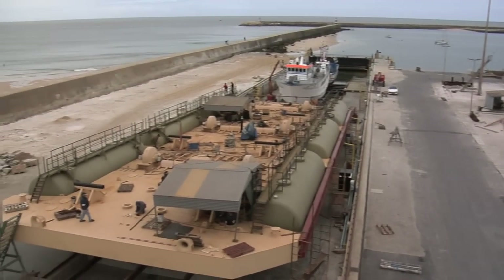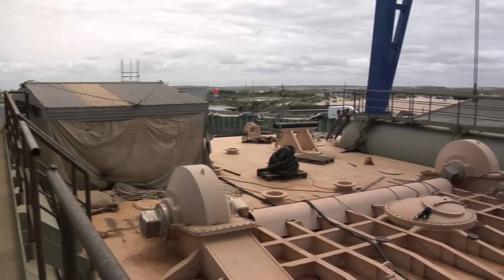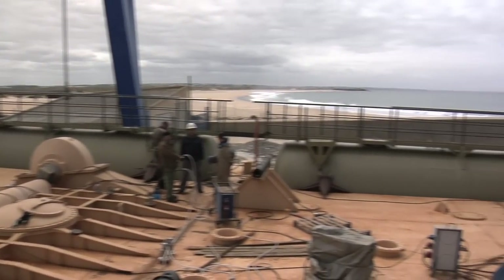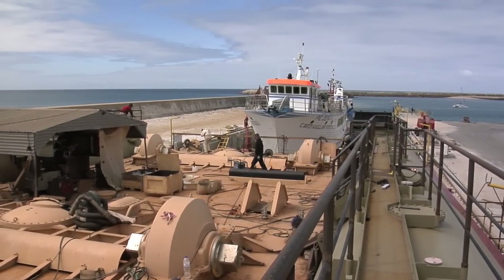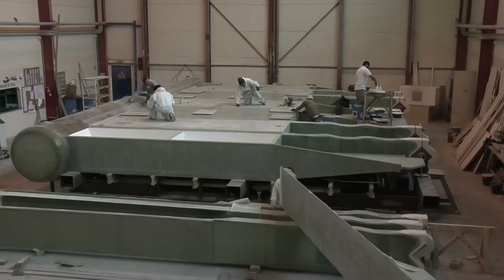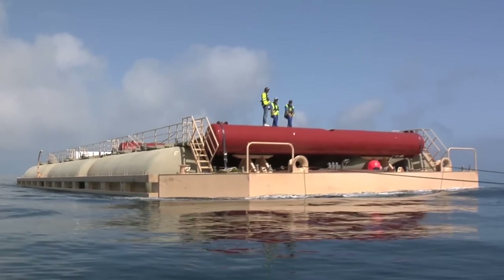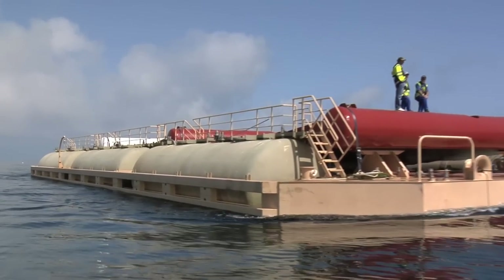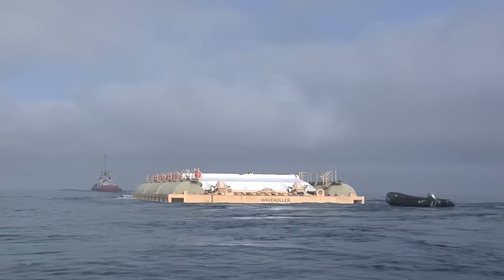We have been developing, testing and refining this concept over many years and now a pilot plant — in fact a three unit farm — is deployed and grid connected off the coast of Portugal. With a nominal capacity of 100 kilowatts each, the three unit pilot plant is mounted on a single hull. But these units could just as well be deployed individually.